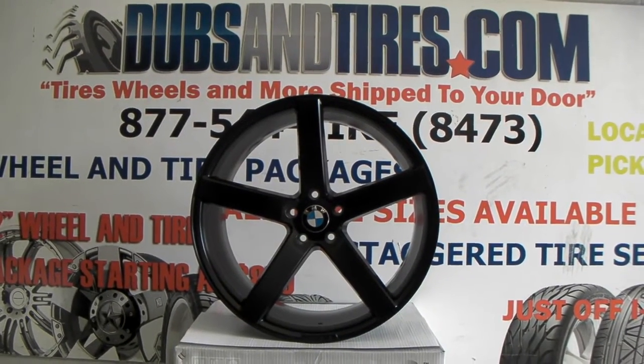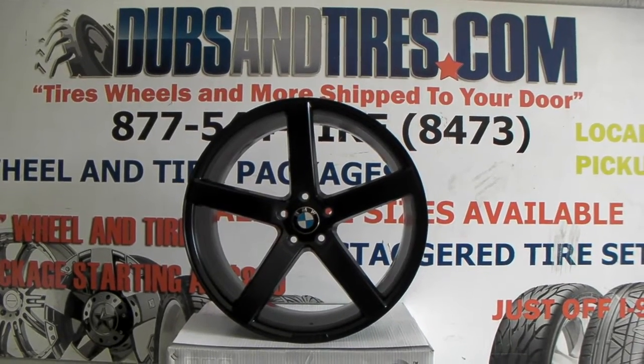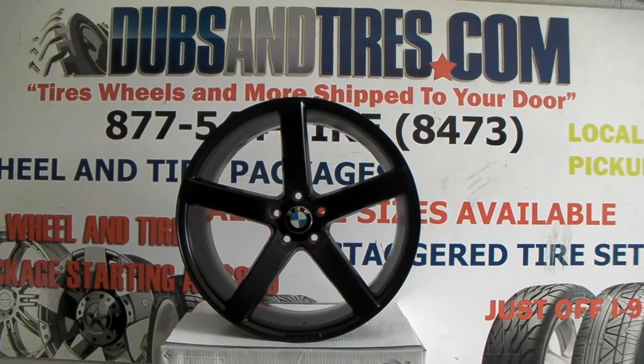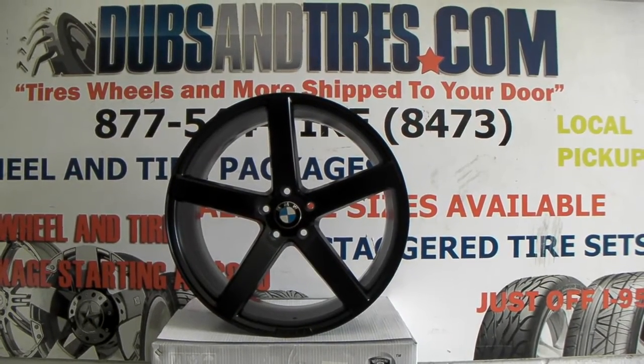This is your boy KB from Dozen Tires TV at DozenTires.com — tires with more ships to your door. Find us online at DozenTires.com or call us at 877-544-8473.